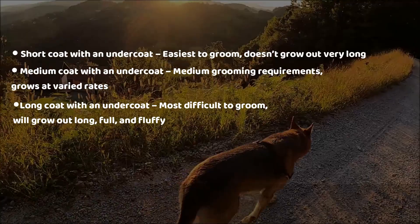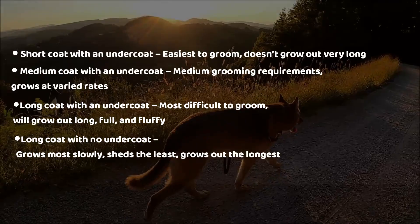And a long coat with no undercoat. This one grows the most slowly, sheds the least, and grows out the longest.